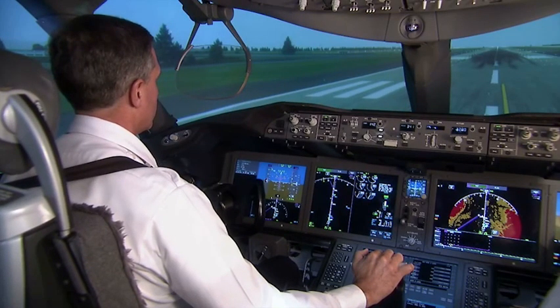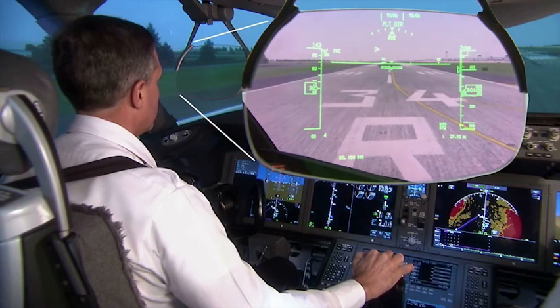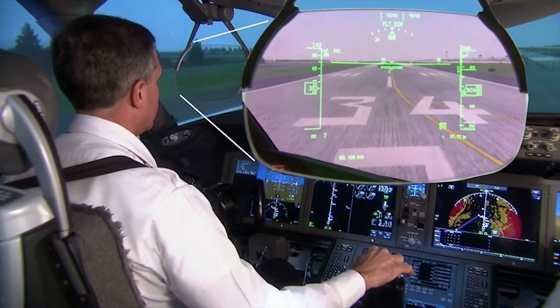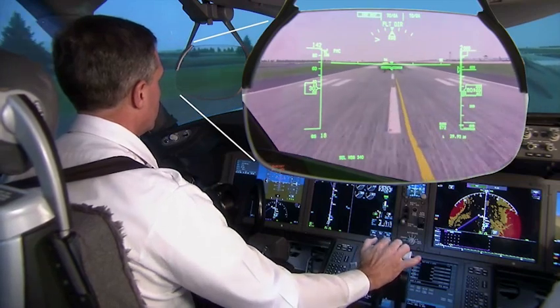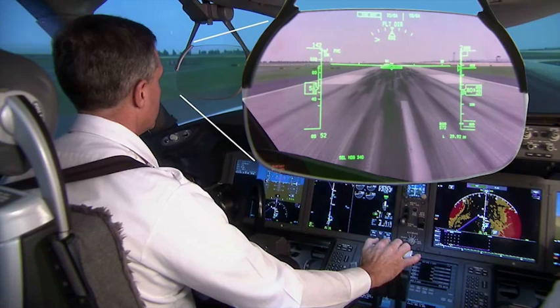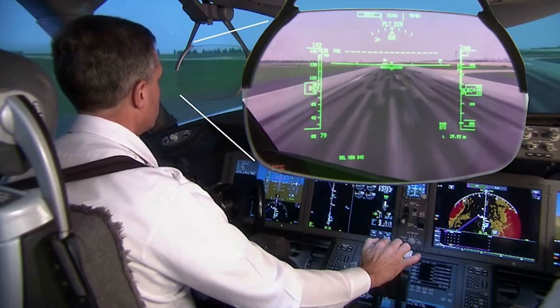Dual head-up displays, or HUDs, are standard on the 787. The HUD displays critical flight information on retractable see-through screens positioned in front of each pilot's eyes, allowing each pilot to see the big picture and critical flight information at the same time.